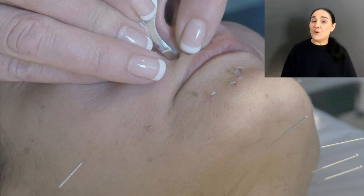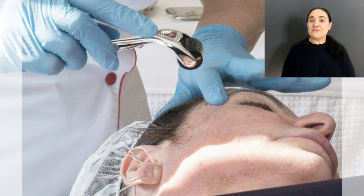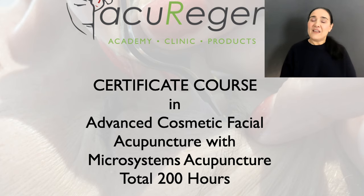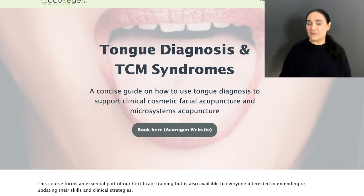For those who are in the beauty industry or therapists already, I have developed a cosmetic acupuncture course for you, and this is called the certificate course. You will have a foundation in Chinese medicine relevant to the subject and the sort of training that you're going to need to make you really confident.